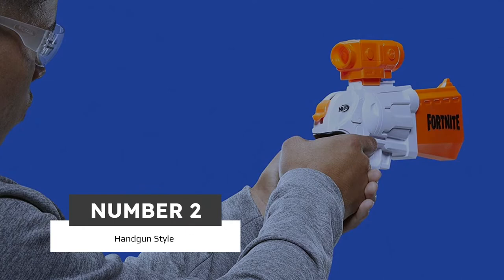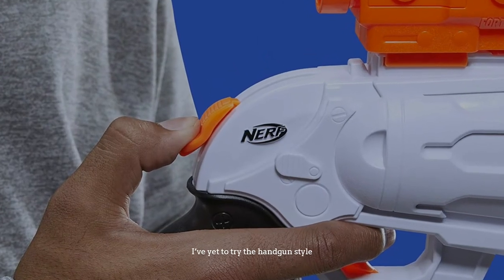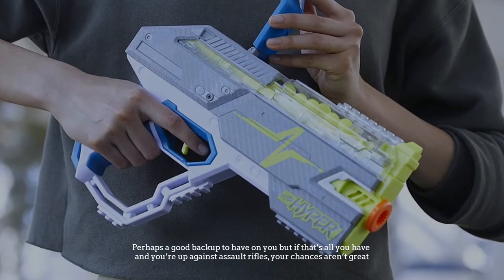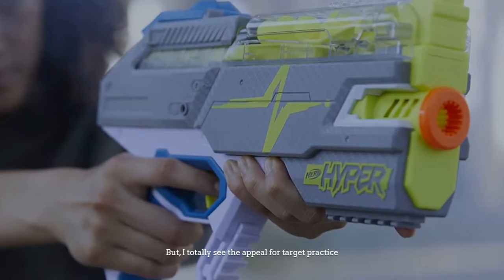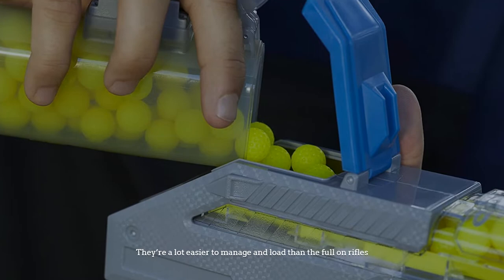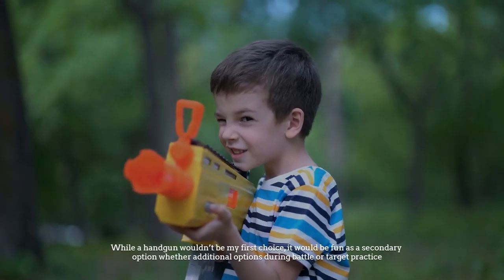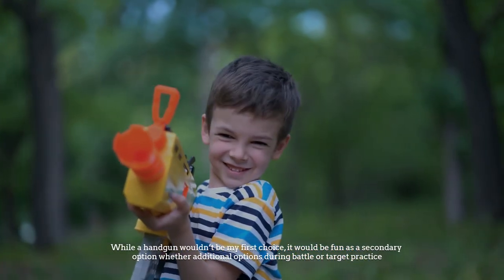Number two: handgun style. I've yet to try the handgun style — perhaps a good backup to have on you, but if that's all you have up against assault rifles, your chances aren't great. I totally see the appeal for target practice; they are a lot easier to manage and load than the full-on rifles. A handgun wouldn't be my first choice, but it would be fun as a secondary option, whether during battle or target practice.